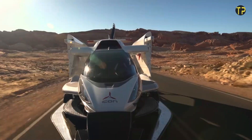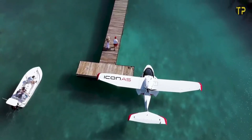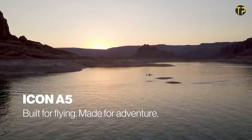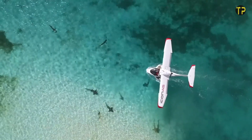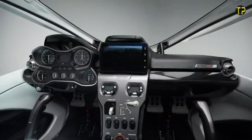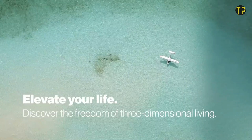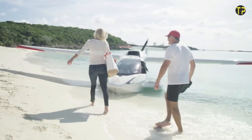The Icon A5 is a revolutionary light sport aircraft designed for both adventure and convenience. With its sleek, amphibious design, it offers a unique flying experience, capable of landing on water or land. Its compact size and easy-to-pilot nature make it perfect for recreational pilots, offering a perfect blend of performance and simplicity. The A5 features a comfortable cockpit, advanced avionics, and intuitive controls, making it ideal for weekend getaways or exploring new terrains.